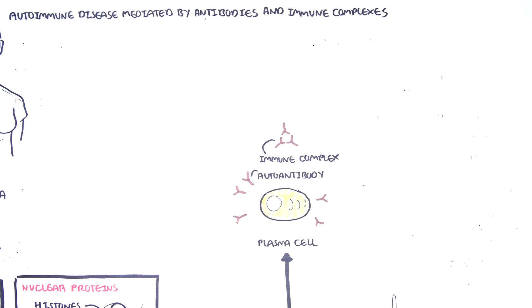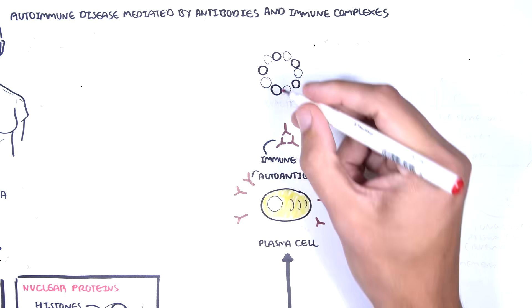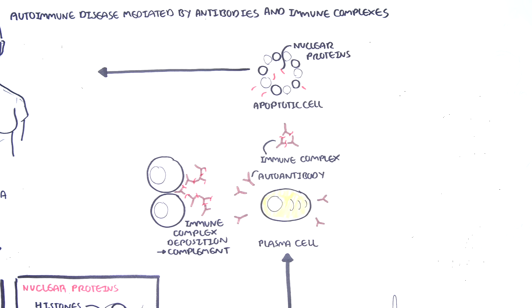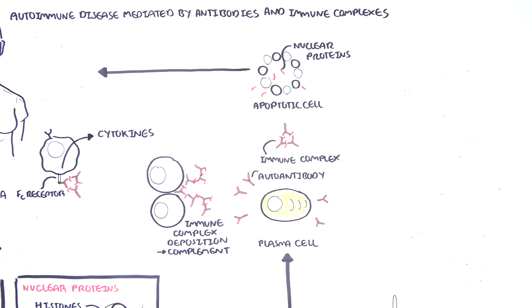Most of these autoantibodies target the nuclear proteins of the cells, collectively known as ANA. These autoantibodies can also form immune complexes when exposed to their target antigens. The antigens targeted are found in all cells, so these autoantibodies can easily target any cell in the body. When autoantibodies come in contact with nuclear proteins, a few mechanisms of inflammation can occur. Firstly, through immune complex formation and deposition to organs, resulting in complement activation and augmenting the inflammatory response. The immune complexes can bind onto Fc receptors of immune cells, triggering the release of pro-inflammatory cytokines and promoting inflammation.